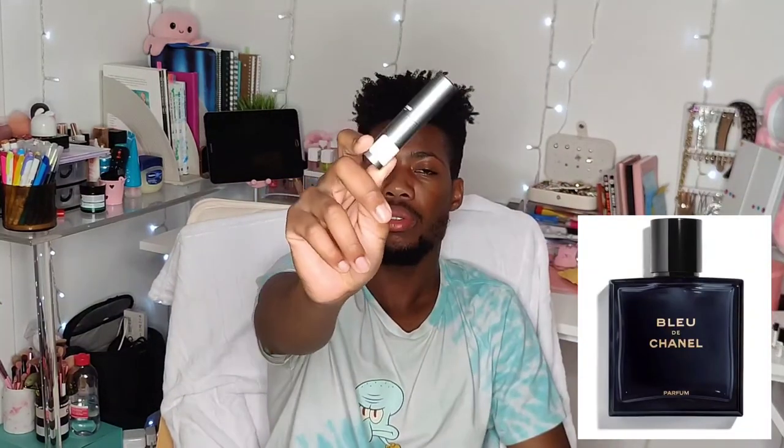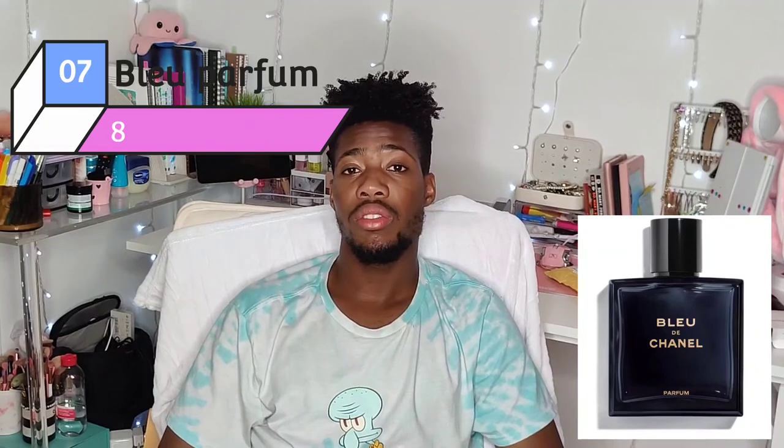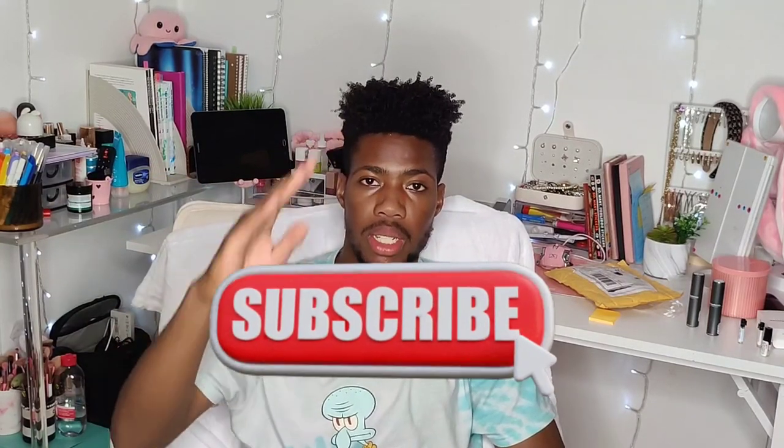Bleu de Chanel Parfum — I give it an 8. I love the oranginess I'm getting right now. It has the best composition. I might have to try the Eau de Parfum again on my skin to compare. But 8 is very solid. Anyway, if you guys enjoyed my video please comment, like, and subscribe for more videos. Hopefully see you next time — bye!